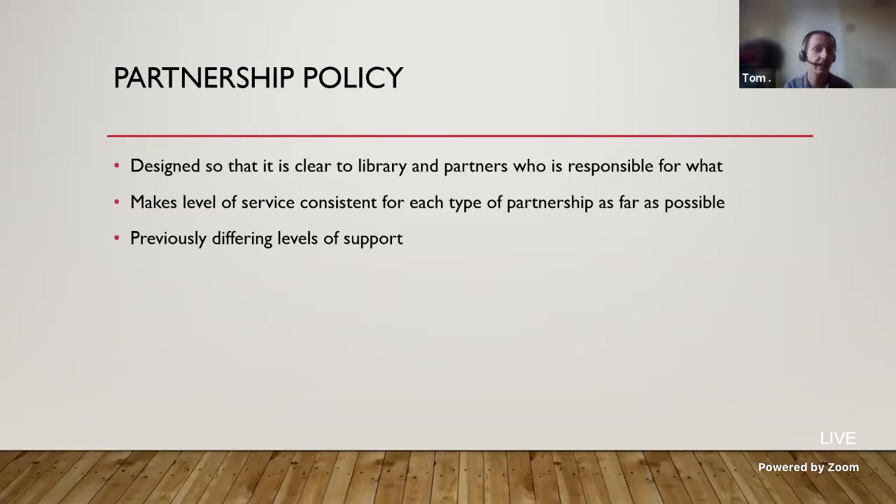We're trying to make the level of service consistent for each type of partnership as far as possible, though there are caveats. For example, our local FE providers do have access to our library to access print collections and can borrow print books, whereas our international TNE partners obviously wouldn't have that provision. Previously there were different levels of support simply due to lack of staff time, lack of communication with partners, and lack of awareness of what the library was delivering.